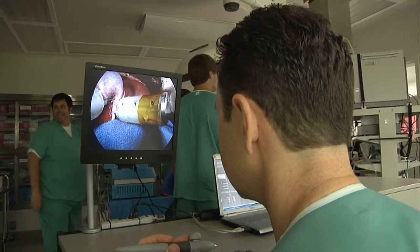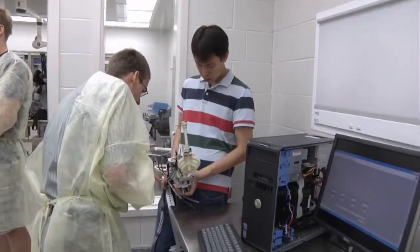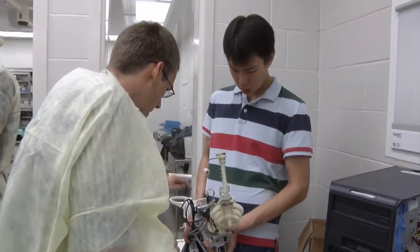For patients it means a smaller incision and a quicker recovery time. The surgical innovation is a joint effort between two University of Nebraska campuses.